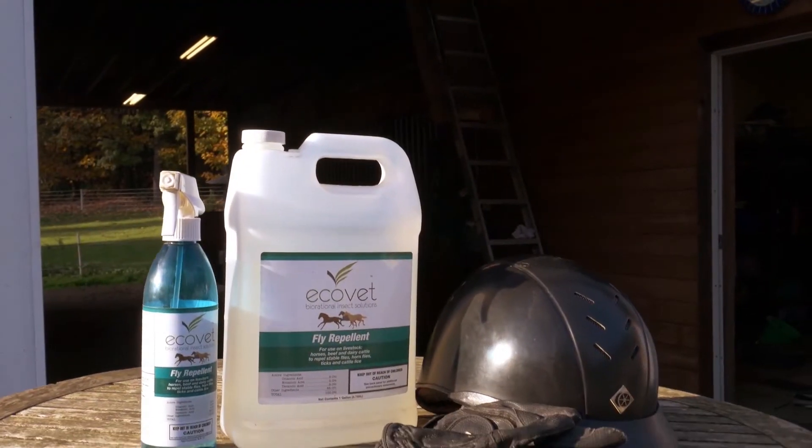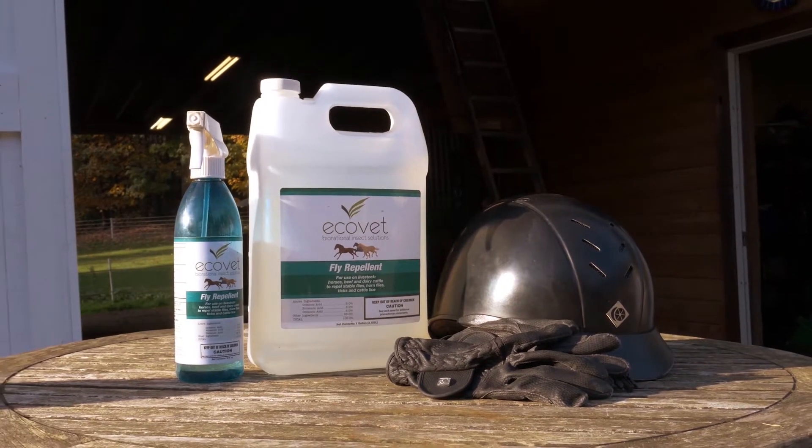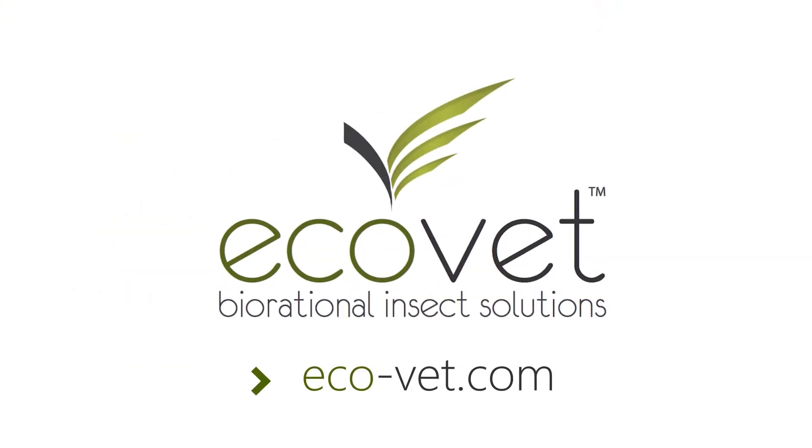With EcoVet, you'll find no pyrethrins — just food-grade fatty acids. For more on why EcoVet is a totally different type of fly spray, visit eco-vet.com.